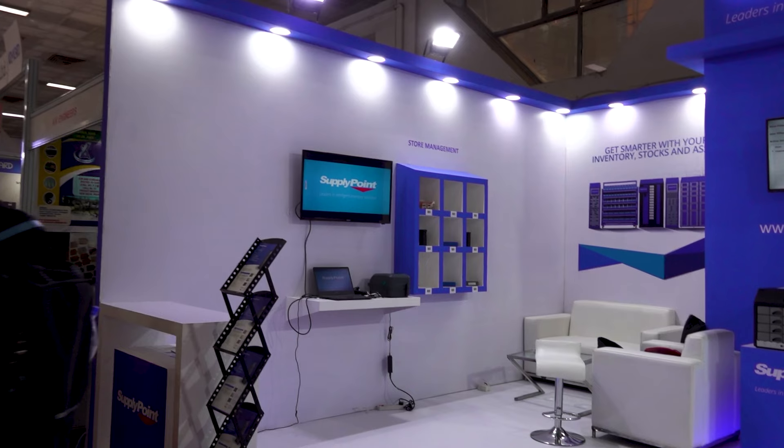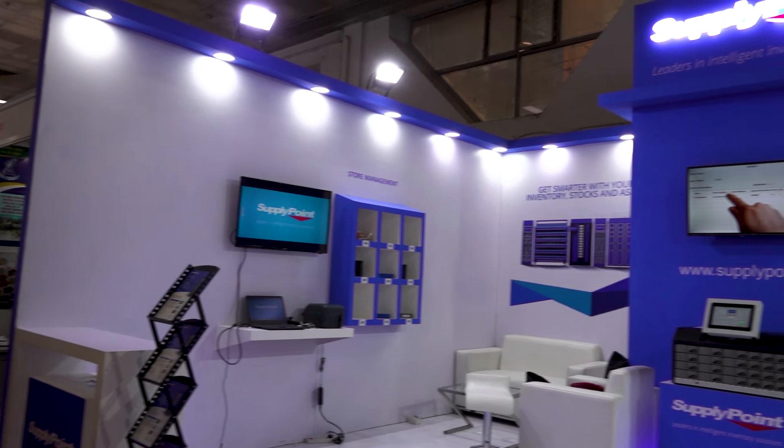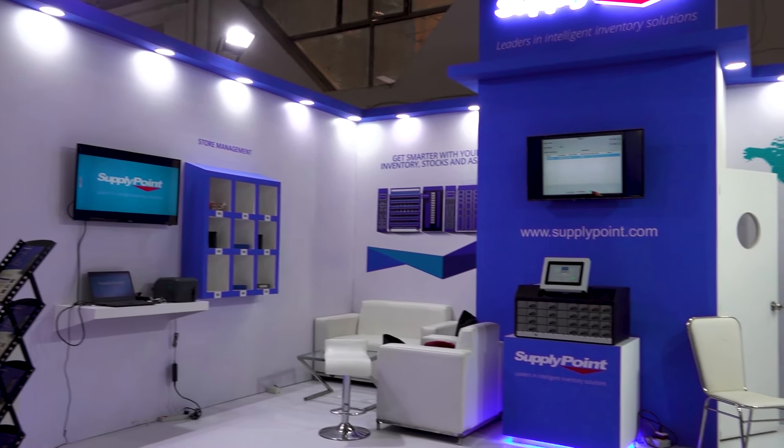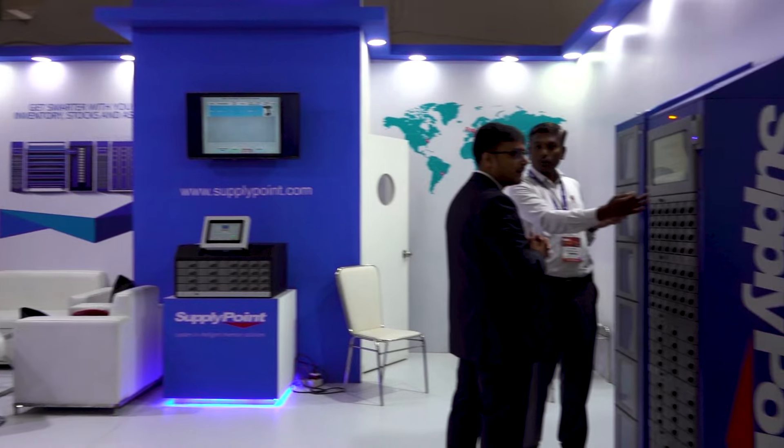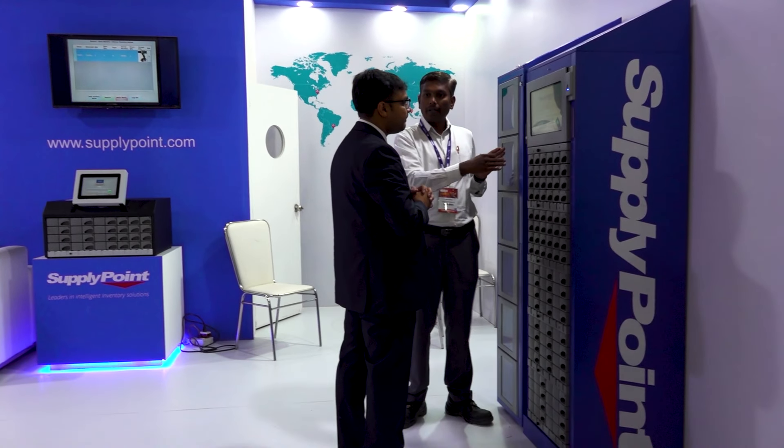Hello and welcome to MTD CNC India. Today we are here at Amtex Delhi show and I am standing in the Supply Point stall with my friend Mr. Khan, and he is going to tell us what Supply Point is doing. Thank you, Ashutosh, and welcome to our stand. I appreciate you and your team — you are doing a wonderful job and thanks for coming to our stand today.